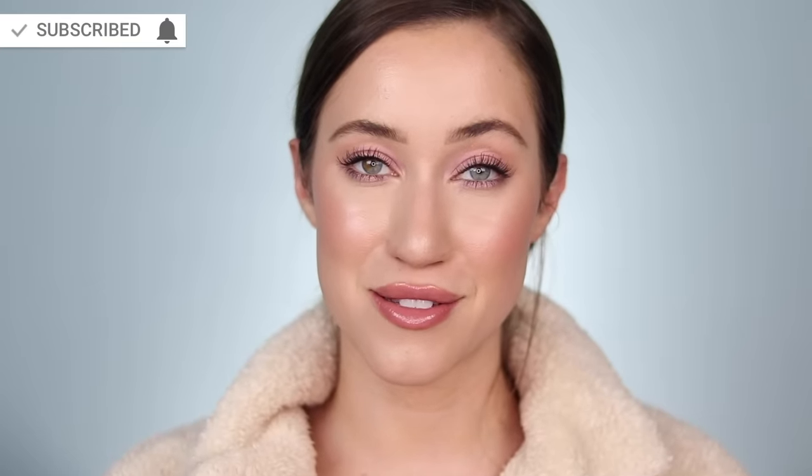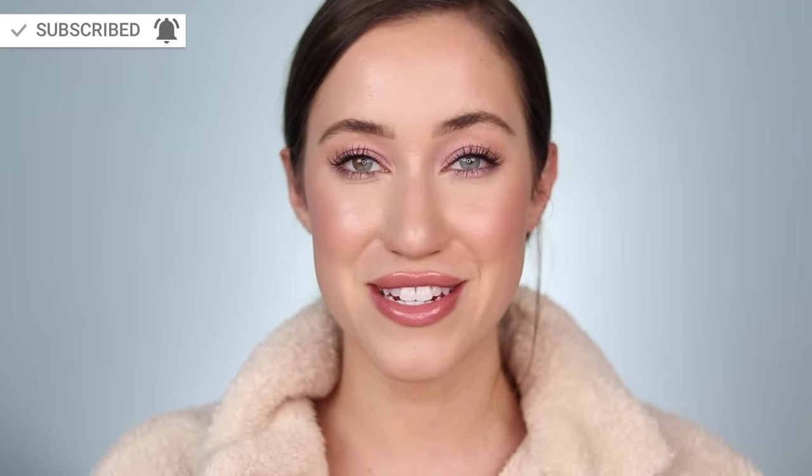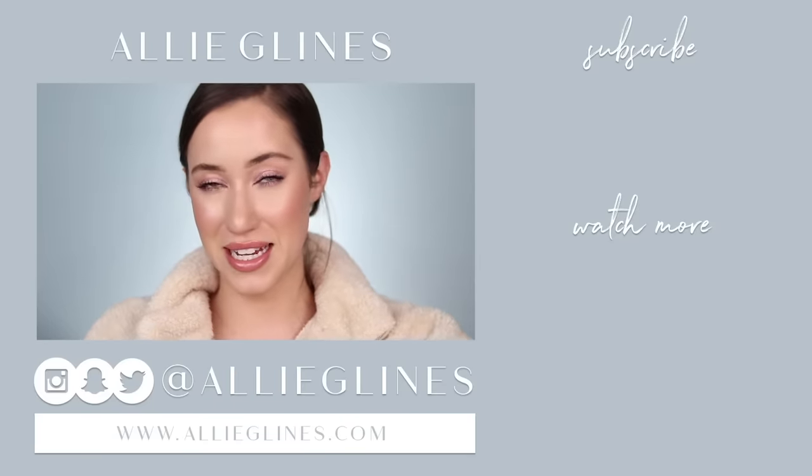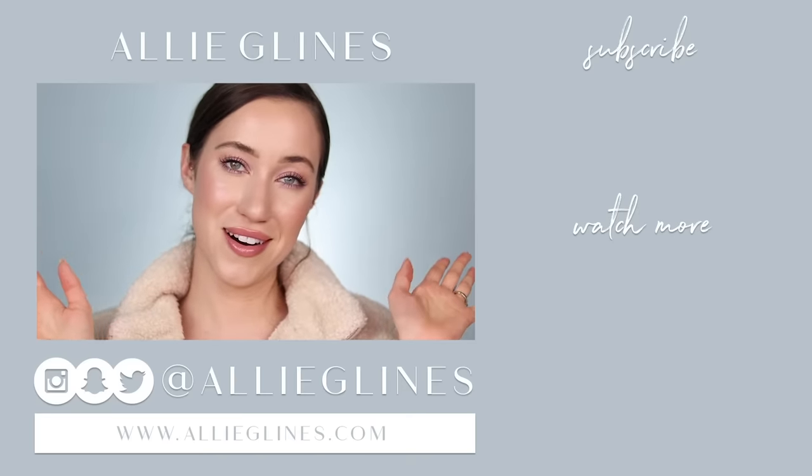That completes today's video trying out Clinique. I definitely feel like I found some hidden gems today, so thank you to everybody who suggested these products and requested this video. I've never talked about Clinique on my channel and I thoroughly enjoyed creating a full face. It was a very natural, glowy, healthy vibe and I was really into it. If you're new here, my name is Allie and I'd love for you to join the family — hit the subscribe button. If you want to be notified on Tuesdays, Thursdays, and Saturdays at 10 a.m. Pacific Standard Time, click the bell after you subscribe. Love you, bye!